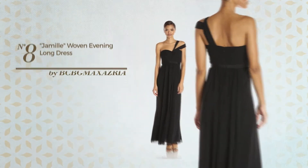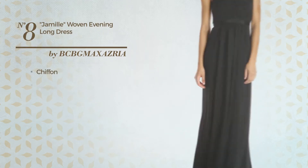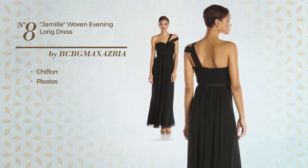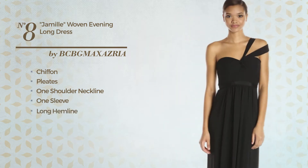Number eight: an evening dress featuring an enchanting style, made of chiffon, styled with pleats. This dress includes one shoulder neckline, one sleeve, long hemline, waistband, and back zipper closure. Available merely in this color.